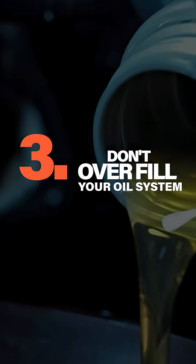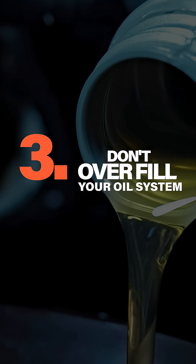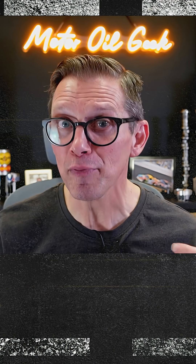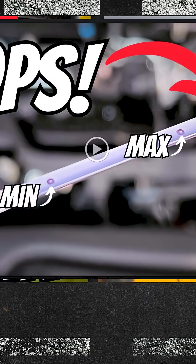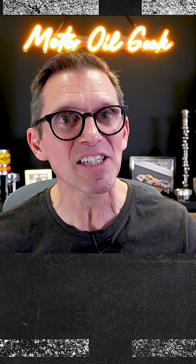Number two really comes down to your environment. There's another thing you can do as well: don't overfill your oil system. We've talked about several of our previous videos that have touched on some of these topics. I've created a playlist that I'll link below that speaks to each of these issues.